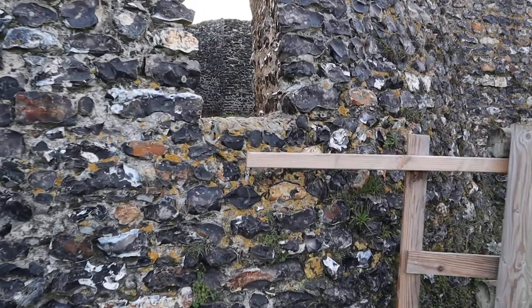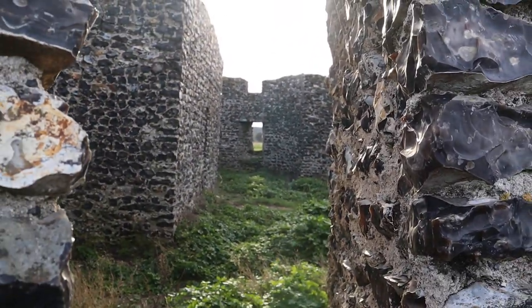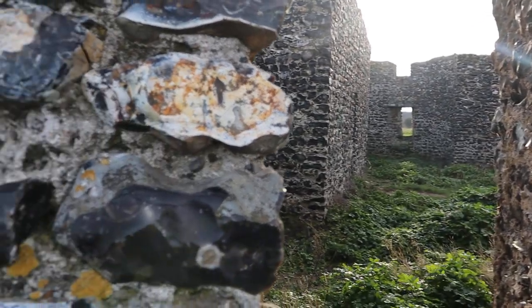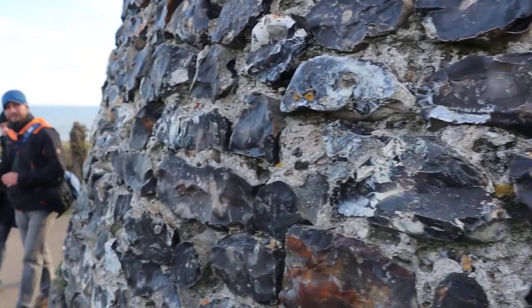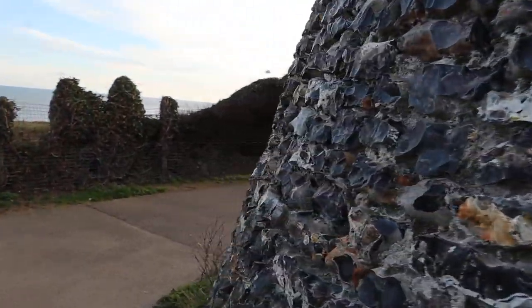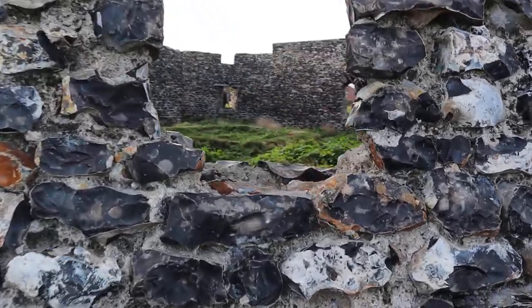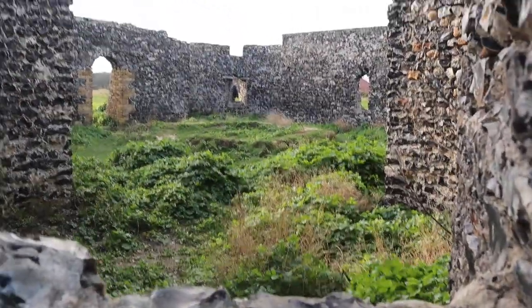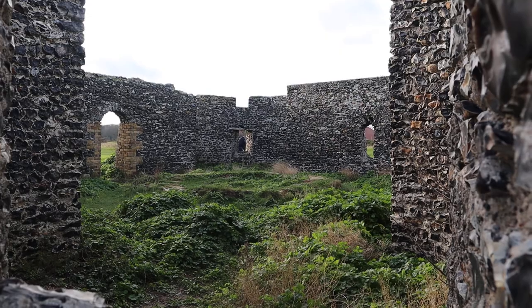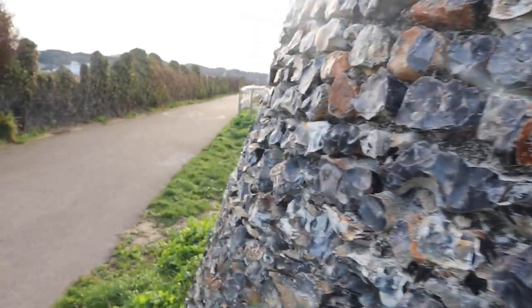Have you got any information about it? It was built by Lord Holland in the 1760s or something. So this is 18th century then, yeah? In the style of Herne Bay Castle but on a much smaller scale. It was demolished in the 1970s.